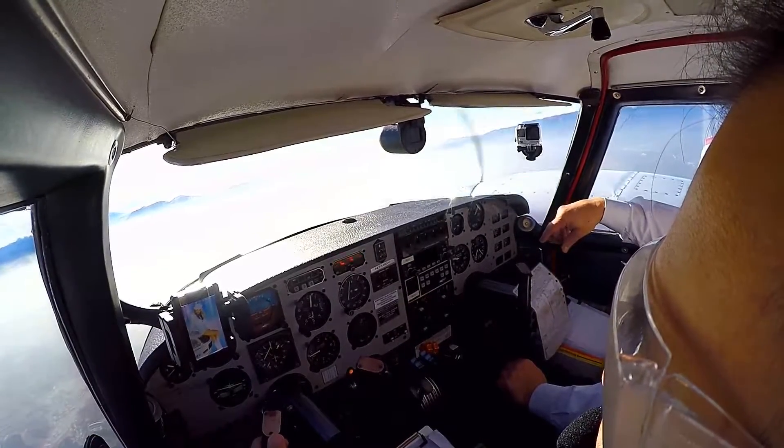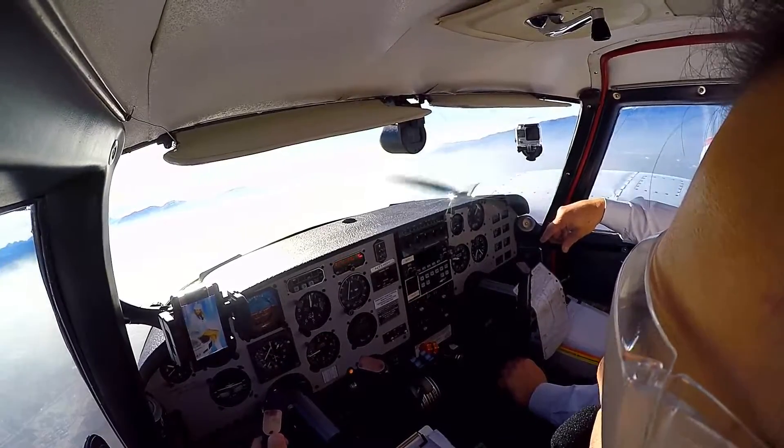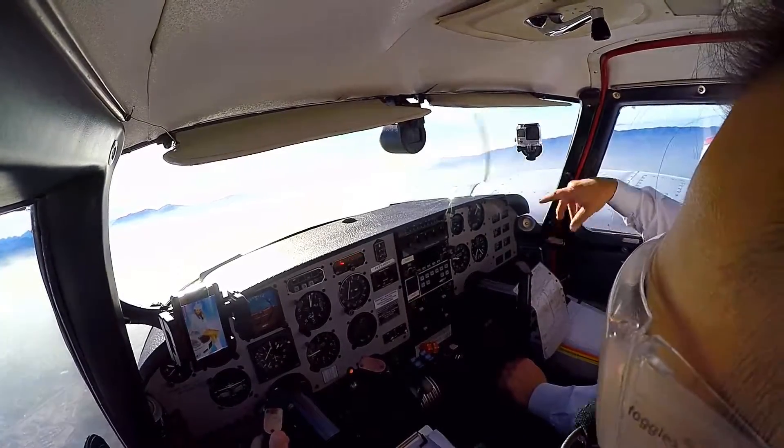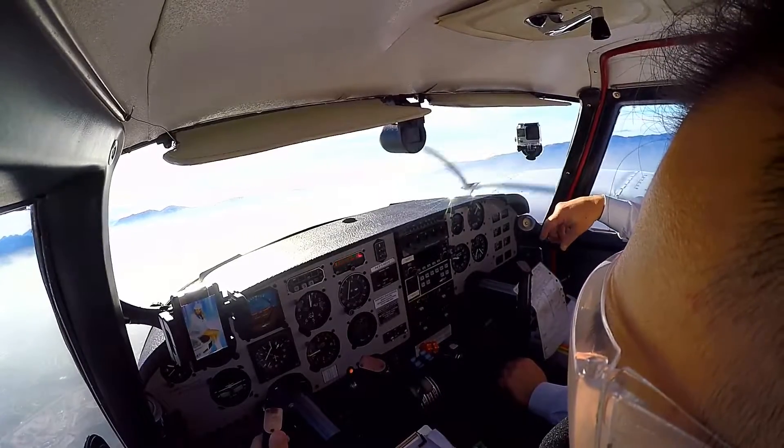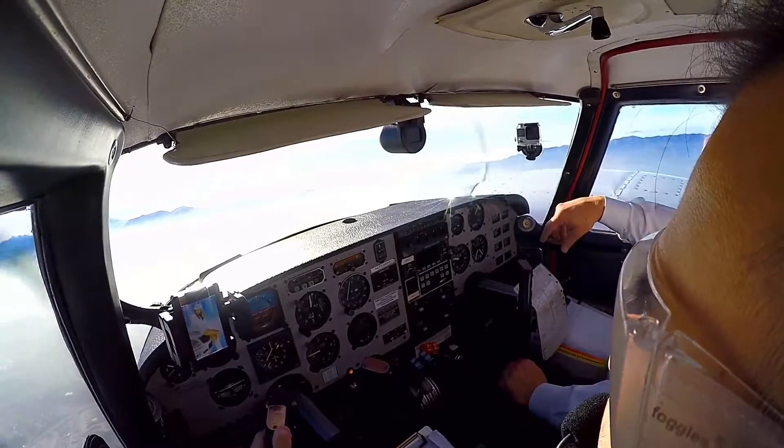Okay, right 120, intercept the localizer, clear for ILS Yankee approach, 7189 Yankee. Information alpha, and it's ILS 16 left, track approach, ILS 16 left Yankee approach.